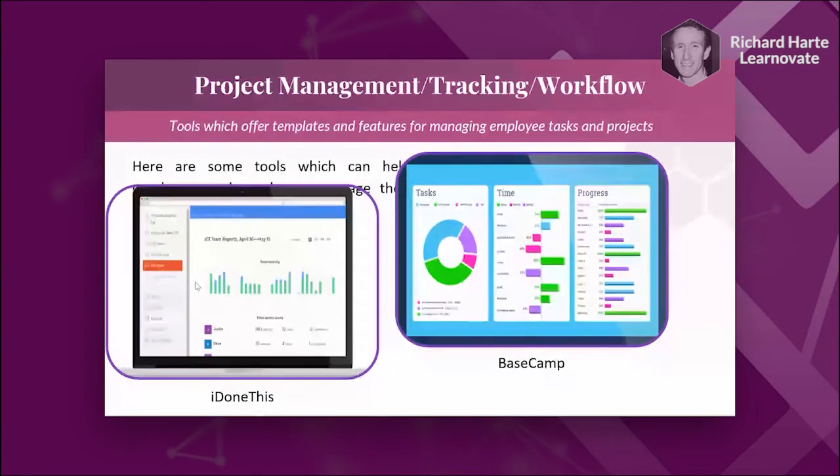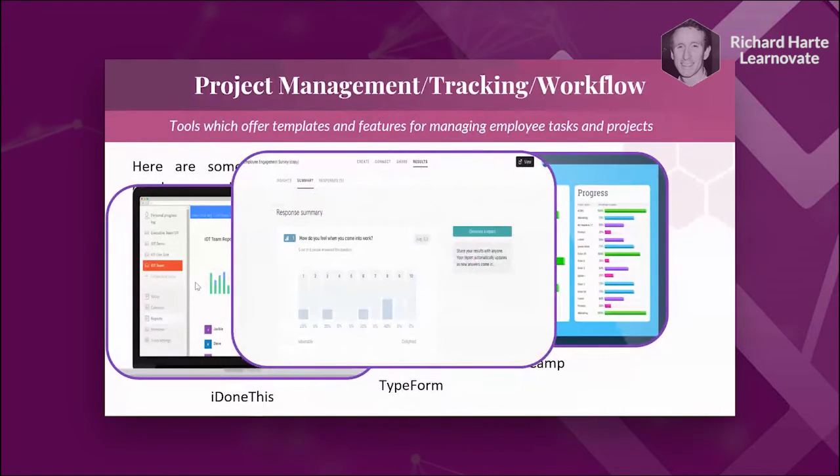Something Janet mentioned that's really important — and could have been a category on its own — is surveys: checking in with employees on a regular basis. It's one thing to ask employees in a meeting how they're feeling, but you won't always get an honest response. Typeform is a tool that allows for anonymous surveys, enabling the employer to check in with employees regularly, getting their feedback not just for an individual but for employees as a whole.